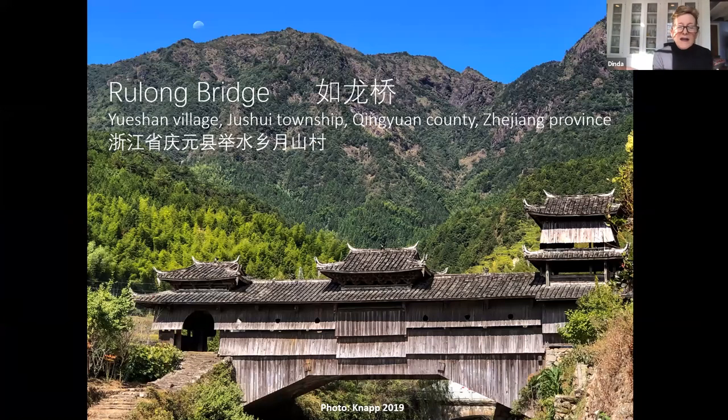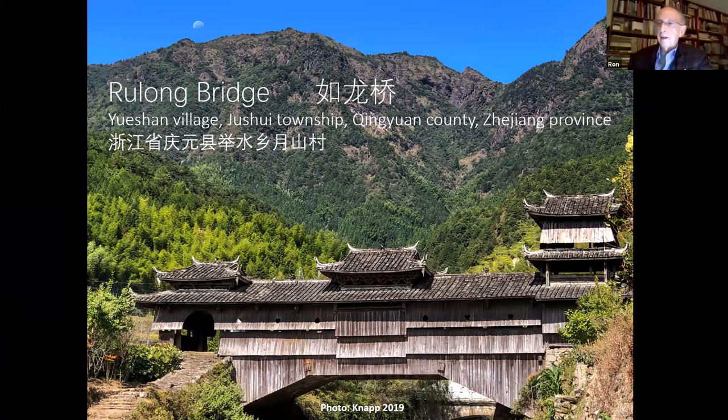My first question for you is: why did you choose this particular covered bridge? My interest has always been in Chinese villages, and I've documented hundreds of villages, lots of houses. But it wasn't until 1987 that I first saw a covered bridge in China, after literally being at scores of villages. That particular bridge didn't really start my journey. My journey really started about 15 years ago to understand covered bridges in China.